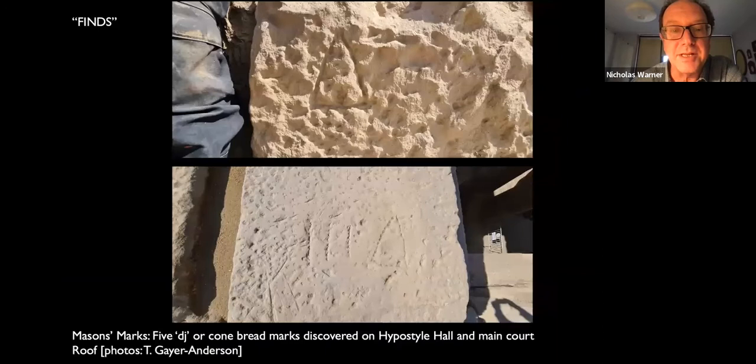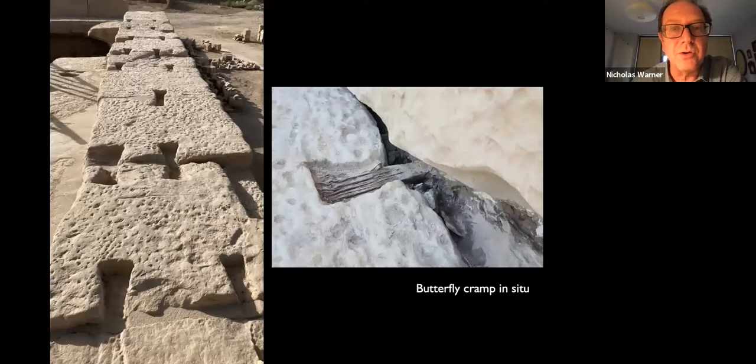Now a little brief mention about finds — it is an archaeological site, after all. During the work of clearing and cleaning, Theo Gehr-Anderson discovered at least five cone-carved marks, which seem to have been placed deliberately by the masons on individual blocks of stone at different points around the roof. We also found one butterfly cramp in situ. On the left you see a wall with all of the cramps that were originally wooden cramps — this is the only one we found so far that is definitely in situ.